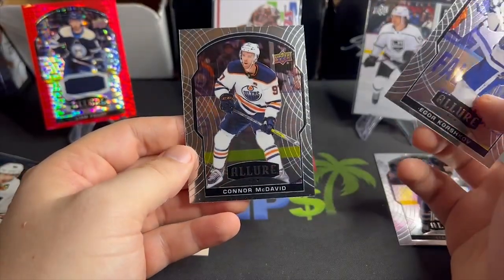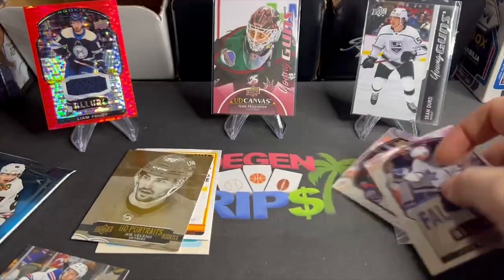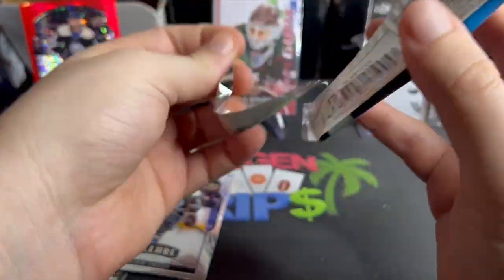Igor Korshkov and Connor McDavid. Connor McDavid's such a beast — but look at that centering on this card, what are we doing here Upper Deck? Got that Liam Fowdy game-worn, and I don't know what to look for in this one.